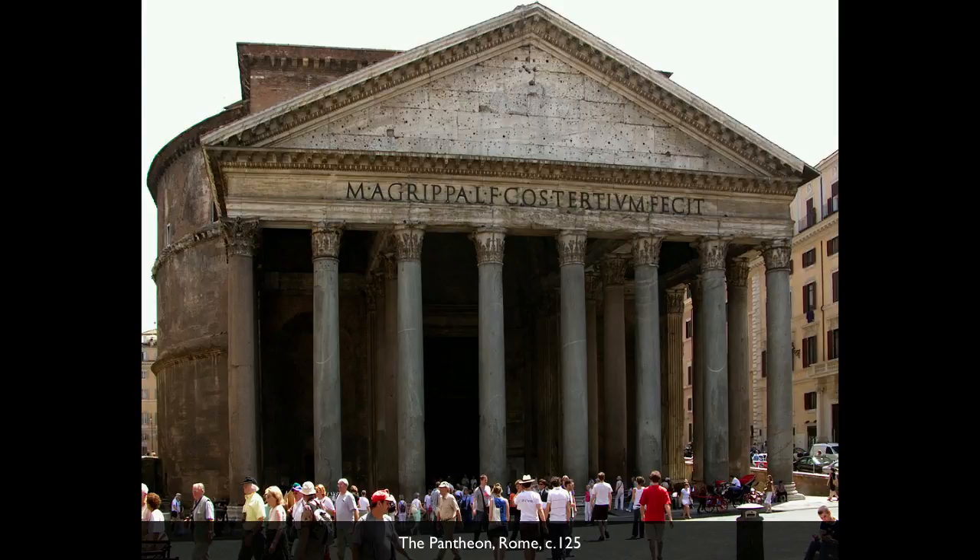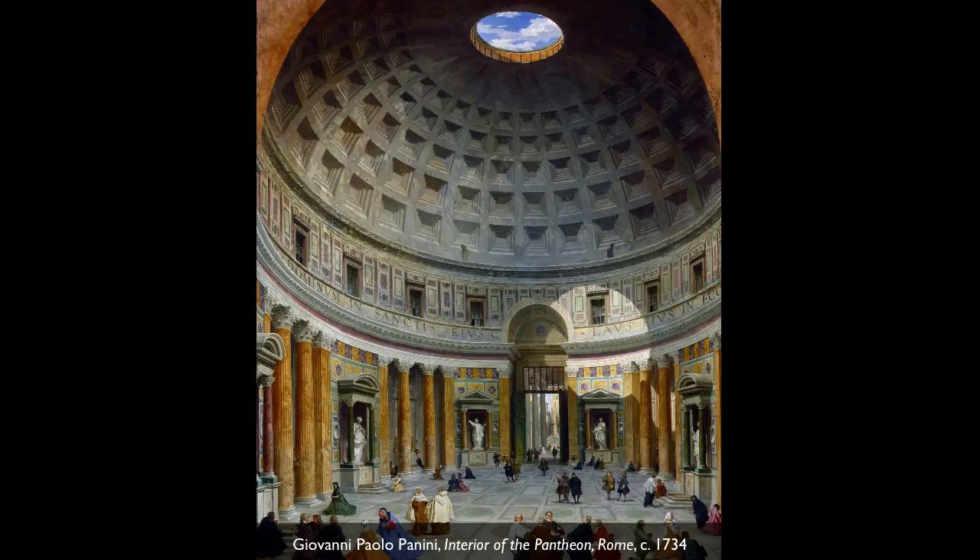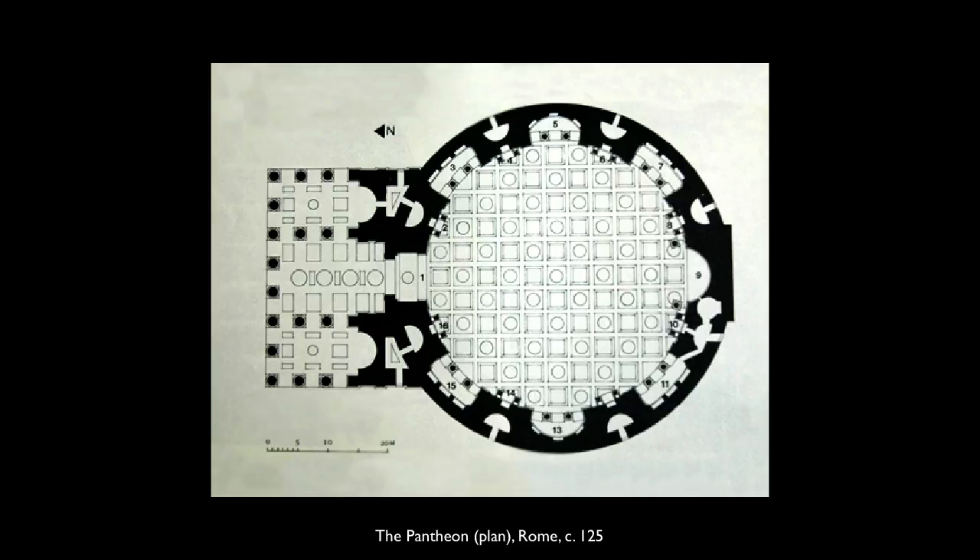Circular buildings were something that Hadrian loved. This is the same size as the Pantheon, and he's building this at the same time that he's building the Pantheon — this idea of the totality of the empire, the totality of the world in the figure of the emperor. And the circle, according to the ancient philosophers, was the perfect form. There was nothing more perfect than a circle or a sphere.